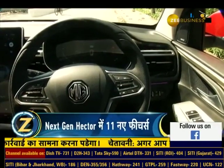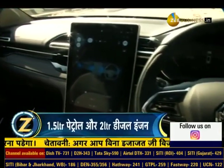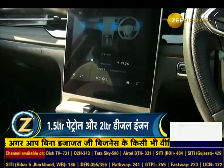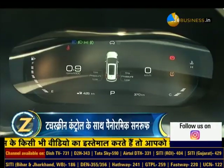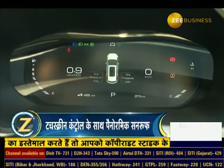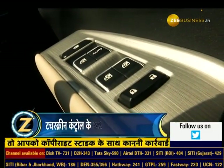In the interior of this SUV, with a new user interface, this is the biggest 14-inch HD Portrait Infotainment System and the segment-first Digital Bluetooth Connectivity. In a state of emergency, this car can also be used with a digital key.